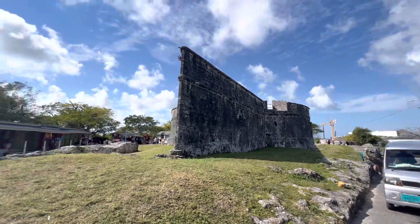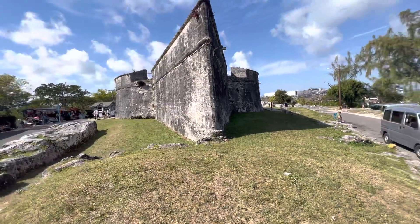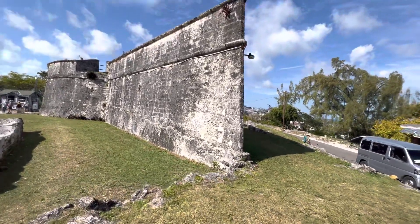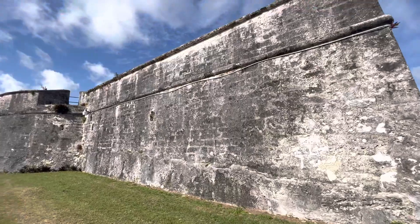Ladies and gentlemen, this is Fort Fincastle. Fort Fincastle is here in downtown Nassau. This is where all the pirates were, and Lord Dunmore built this to protect the island from the Americans, from the Spanish, from the French, from everyone — the pirates, mercenaries.